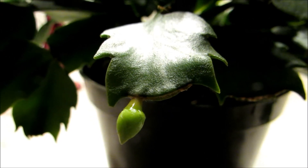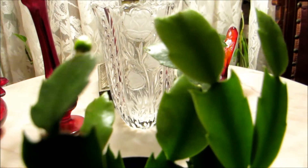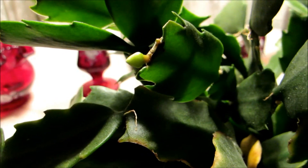Hey everyone, I wanted to show you my Thanksgiving Cactus. It has really tiny buds on it — it's re-blooming. I got this last year and it's a beautiful pink. I'm surprised it's re-blooming for me. I keep this in the south facing window.